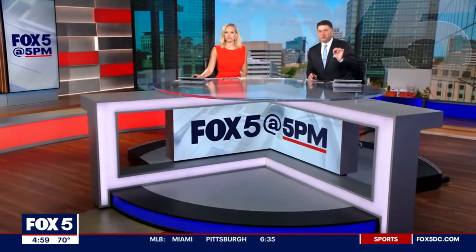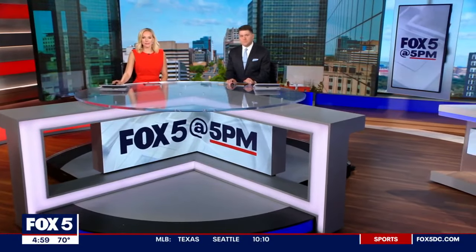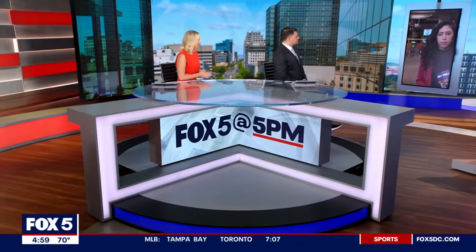Welcome to the Big Story tonight at 5. We have new video of the very moment a metro train derailed. Service was shut down between National Airport and Potomac Yard for a short time today. The general manager of WMATA is ordering an inspection of all 2,000 and 3,000 series trains. Our Stephanie Ramirez is live at Reagan National. Stephanie, how much will these inspections impact the system?